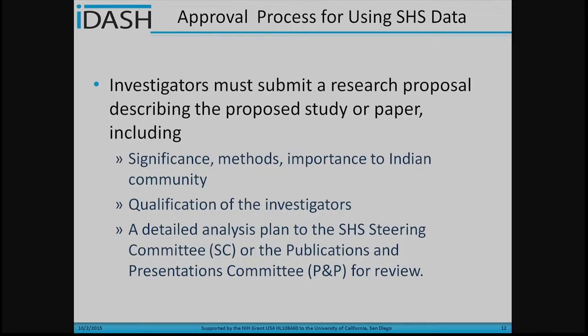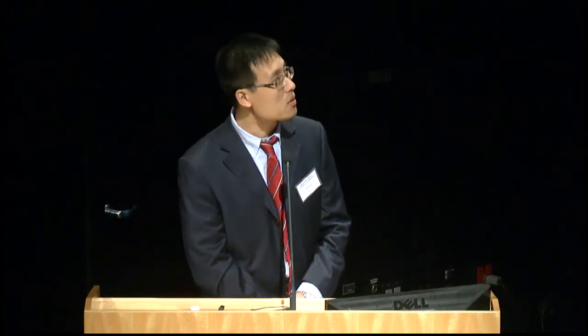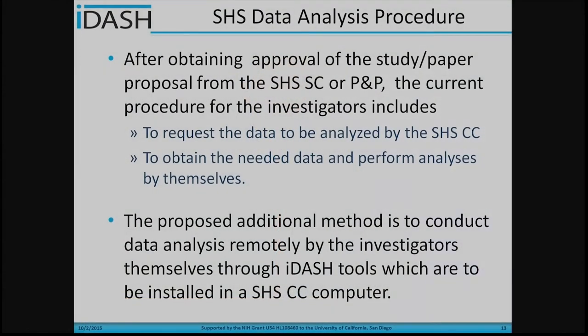Here is the overview of the current approval process for using Strong Heart Study data. The investigator must submit a research proposal describing the significance of the method used to analyze the data, the importance to the Indian community, the qualification of the investigator, and the detailed research plan. Then the Strong Heart Study publication and presentation committee can review those applications and make a final decision.